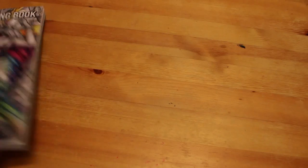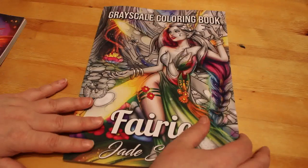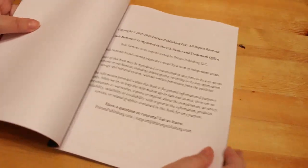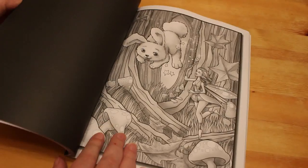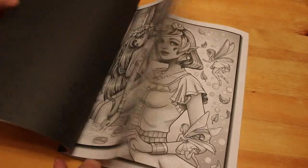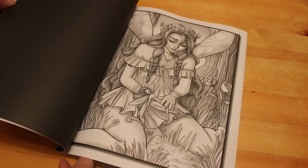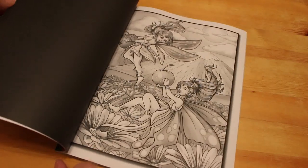The last two are Jade Summer ones. I got the Grayscale Fairies book because I've been enjoying doing grayscale with the markers, so I thought I'd pick up their fairies book. I'll be coloring this one shortly — I'm still working on my Lost Ocean by Joanna Basford. There are two of each design in this one, and there are some really nice pictures. I might flip through this one as well.